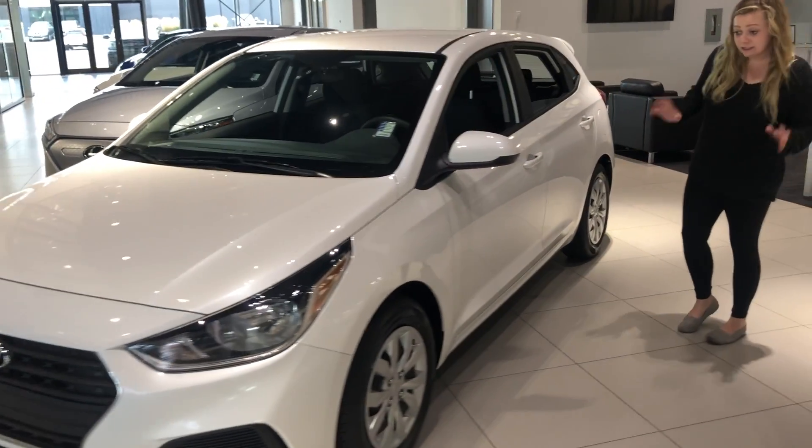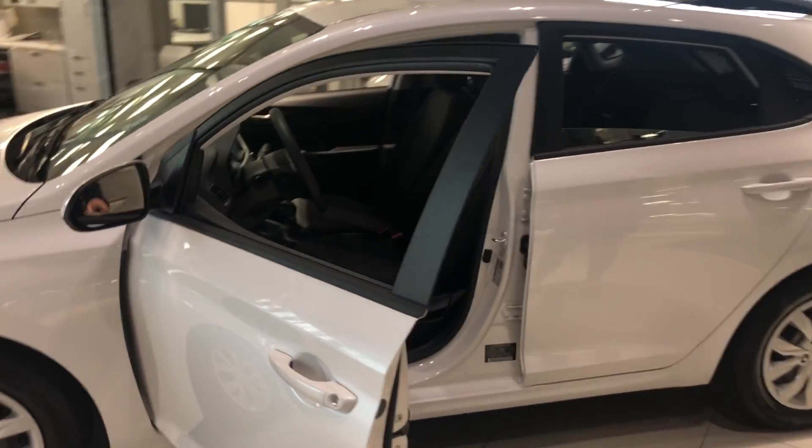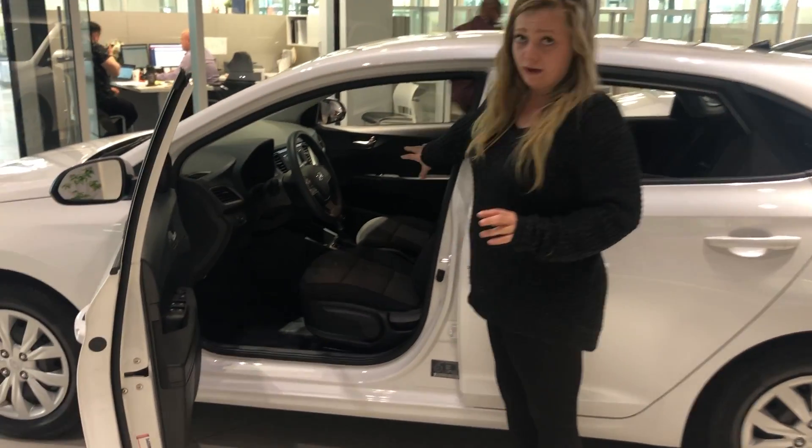I'm just going to show you the exterior and the interior of the vehicle and show you the features it does have to offer. This one is beautiful white in color and you have your power locks and your power windows, as well as a big touchscreen display in there.